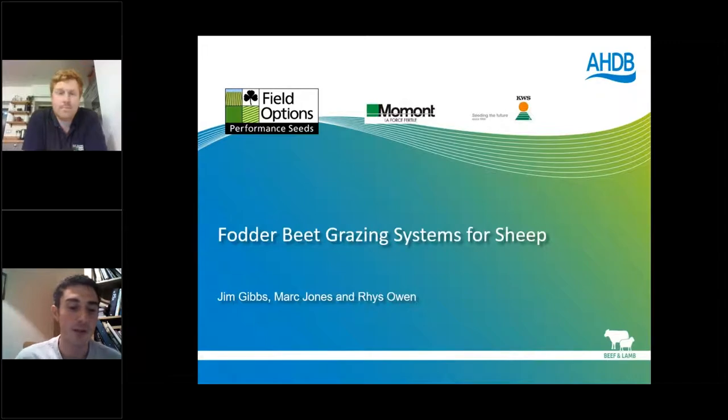The speakers tonight are Rhys from Field Options, who specializes in the agronomy of grassland, forage crops, and fodder beet. Myself, Mark Jones, I'm an independent grass and forage consultant. I also farm and outwinter 350 dairy beef on fodder beet, and around 500 to 600 sheep on fodder beet as well. Most importantly, we have Dr. Jim Gibbs, a research scientist in rumen and nutrition at Lincoln University in New Zealand. He's also a trained veterinarian, and over the last 10 years much of his research has concentrated on fodder beet — he's been the main driver for the increase of fodder beet in New Zealand from 10 hectares to 70,000 hectares over 10 to 15 years.